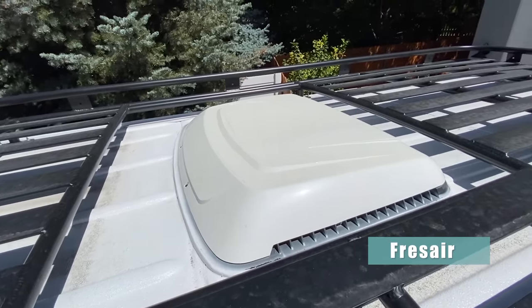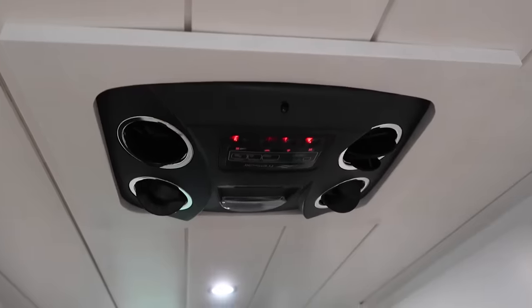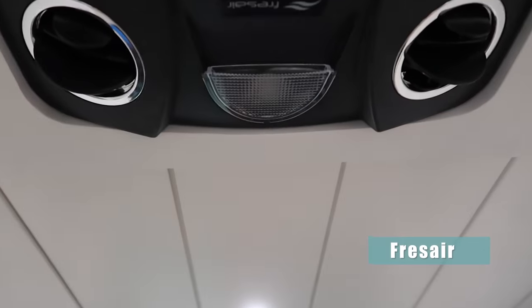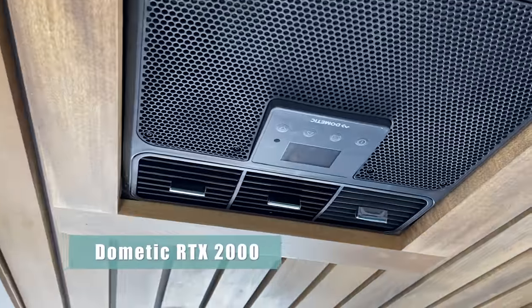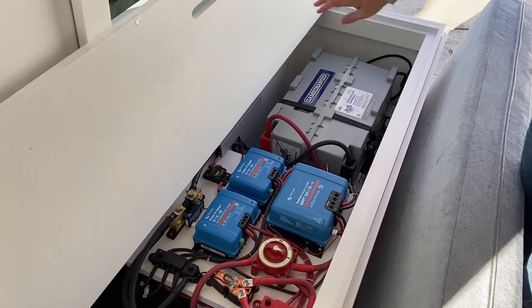These two units are the Fres Air evaporative cooling system and the Dometic RTX 2000. Let's talk about the similarities: both are rooftop units, requiring a hole cut into the roof and mounting directly onto the vehicle. They both feature a good-looking interior finish with a nice control panel built into your roof and remote option capabilities. They are both 12-volt, running directly off a 12-volt battery bank with no need for a converter, and you don't have to be plugged into shore power.